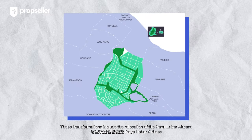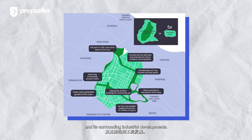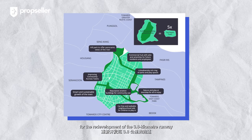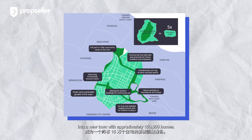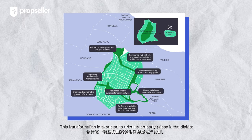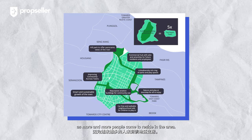These transformations include the relocation of the Paya Lebar Air Base and its surrounding industrial developments. The relocation will pave the way for the redevelopment of the 3.8-kilometre runway into a new town with approximately 150,000 homes. This transformation is expected to drive up property prices in the district as more and more people come to reside in the area.